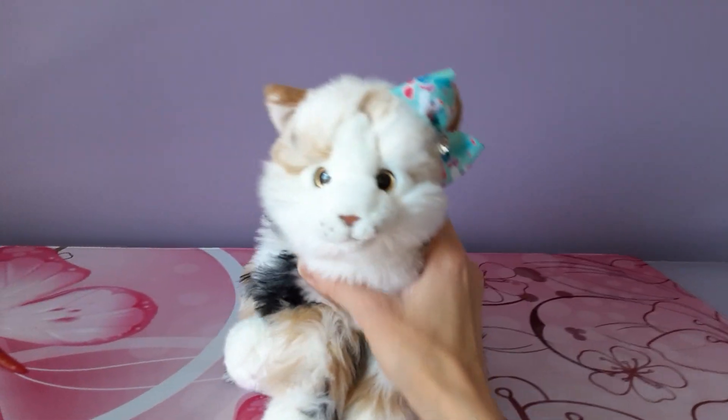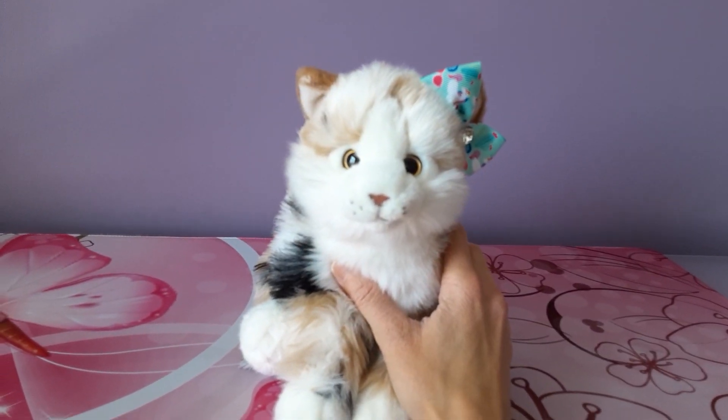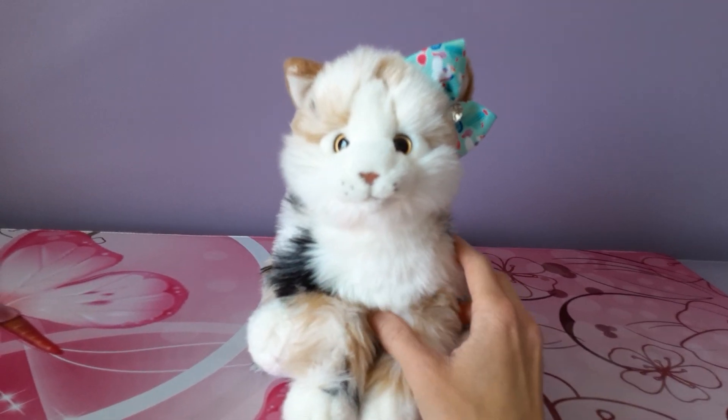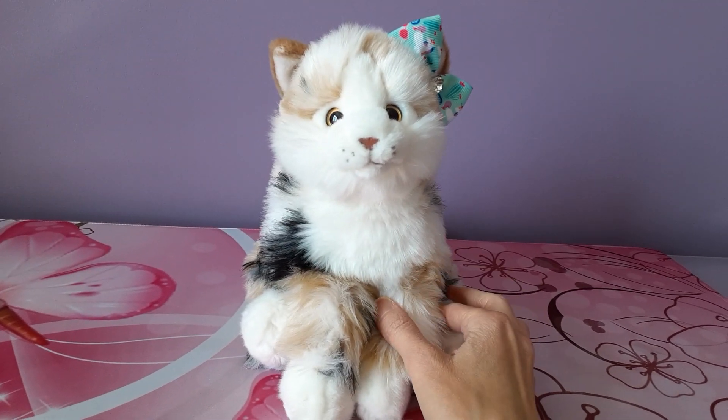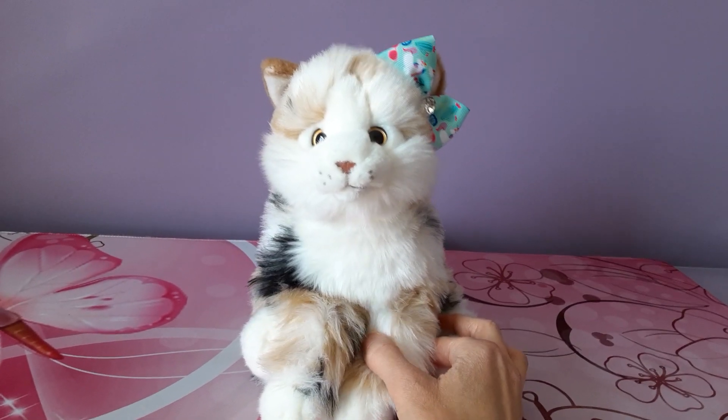Hello kittens! Silver here, and today I'm going to be doing a collection video of my Webkinz Signature domestic cats, as opposed to the Wildcats which I did feature in an earlier video.